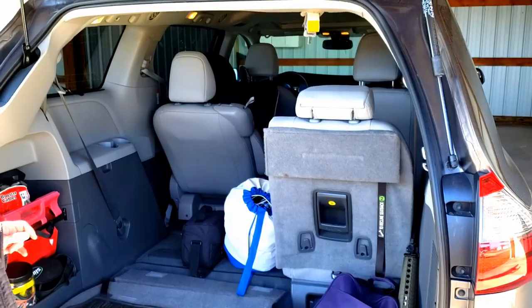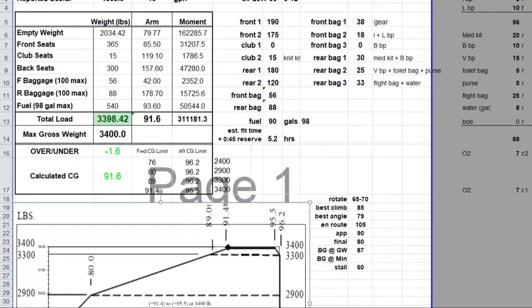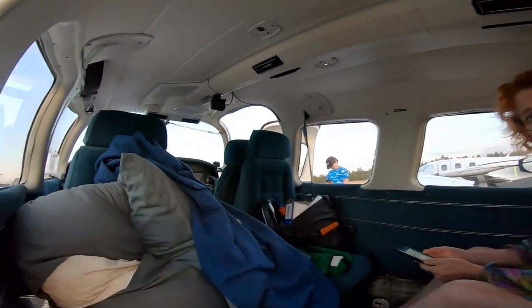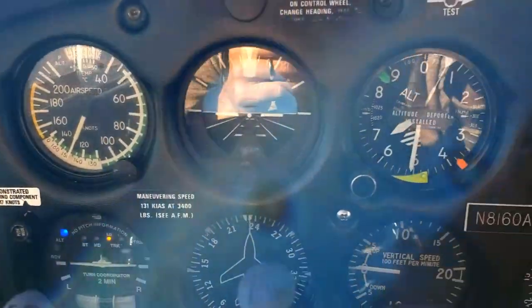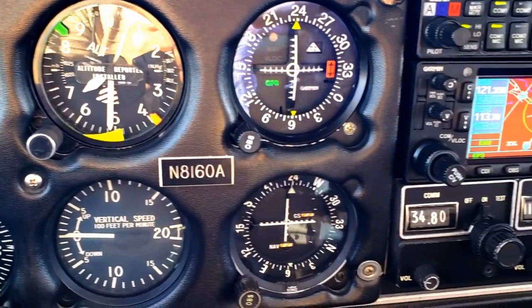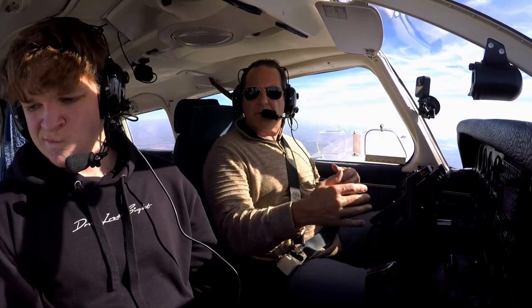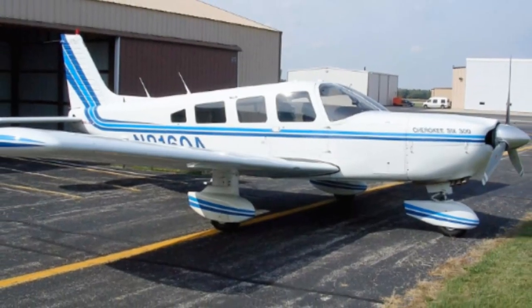But where to begin? I focused on my primary mission: hauling my family places. So a good useful load, speed, endurance, and roominess were priorities. And to maximize opportunities, it needed to be IFR capable. And that left just a few choices. We just kept coming back and landing on the Cherokee 6, and happened to find one on our home field.